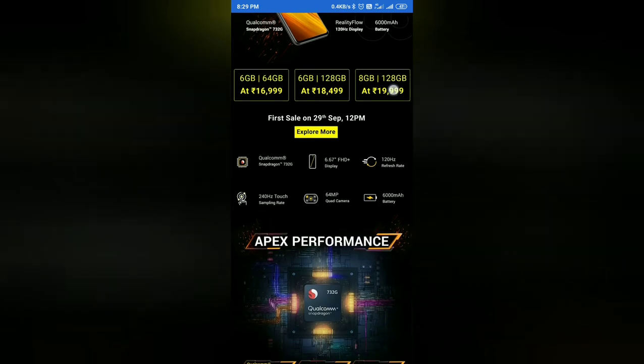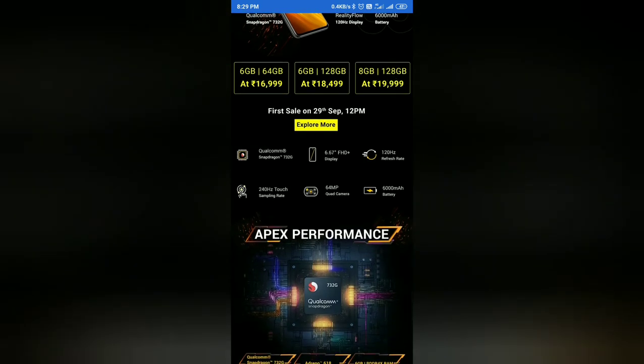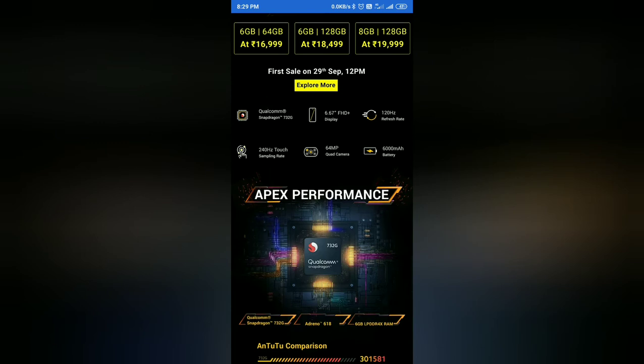The first sale is September 29th at 12pm. The display processor is available with an 8GB variant featuring a 6.67-inch full HD plus display, with a 120Hz refresh rate and 256 touch sampling rate. This is a 64MP quad camera setup on a mobile device.